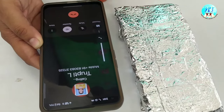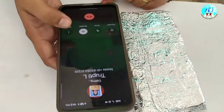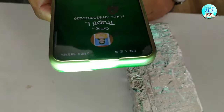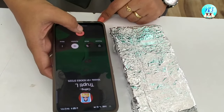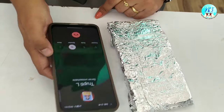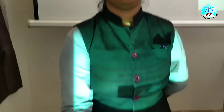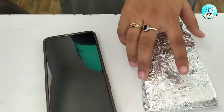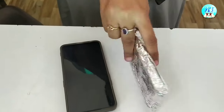The call is not connecting here. The wrapped mobile is working like a Faraday's cage. Faraday's cage is made up of wires and metals, and it will not allow any phone signals or any signals inside the cage.